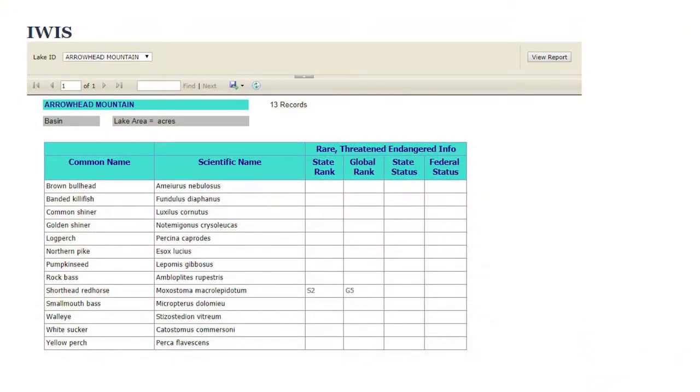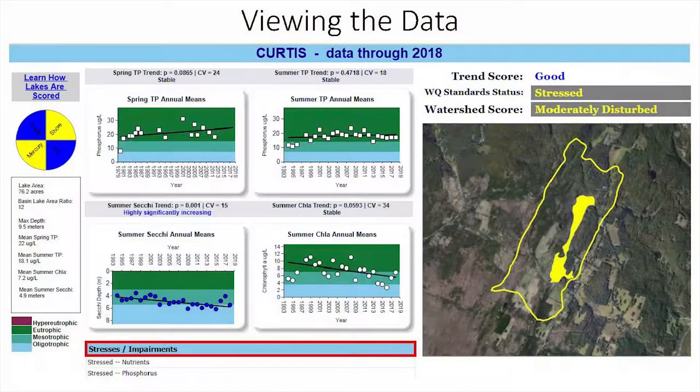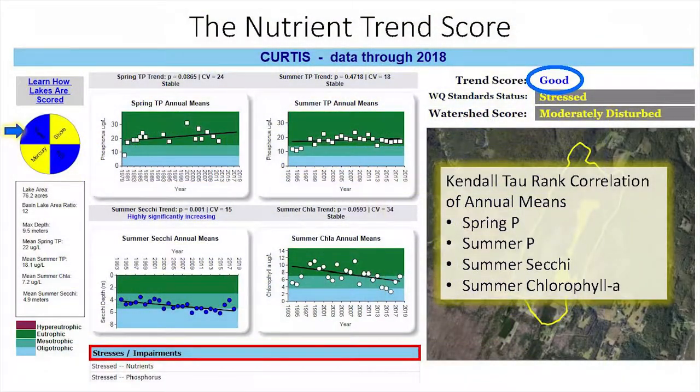In addition to the main lake scorecard, you can also pull up a list of aquatic plants including both native and invasive aquatic plant species, and you can also pull up a list of fish species in the particular lake of interest. From the main scorecard data page, you get to see the underlying data that informs the color scores for the Secchi disc quadrants, as well as some general lake statistics on the left side of the screen.